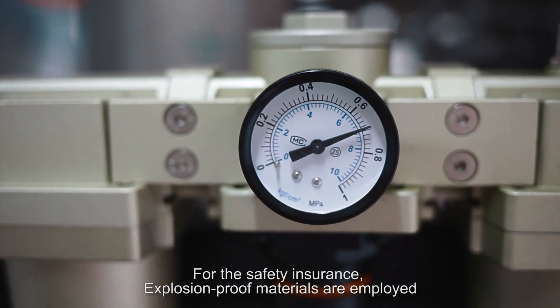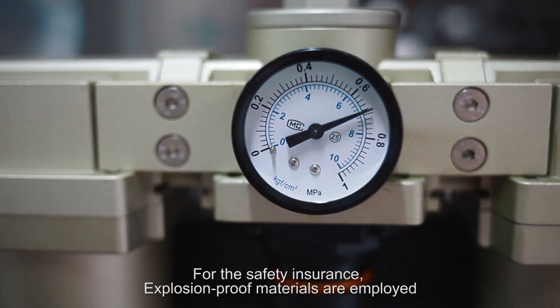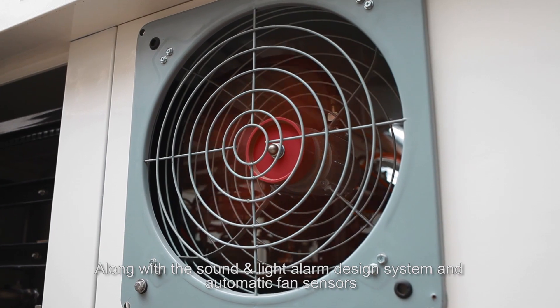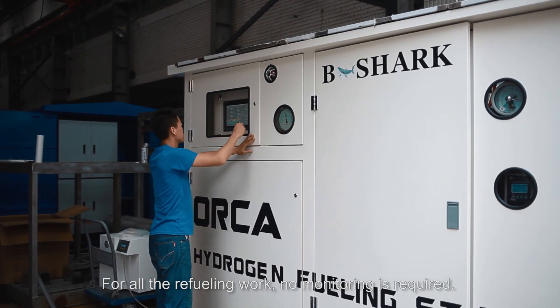For safety assurance, explosion-proof materials are employed, along with a sound and light alarm design system and automatic fan sensors. For all the refueling work, no monitoring is required.